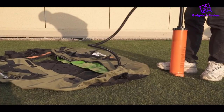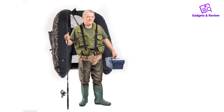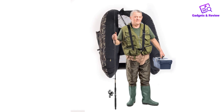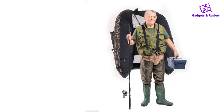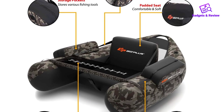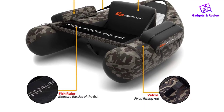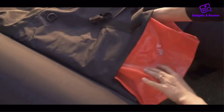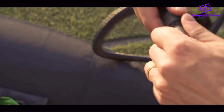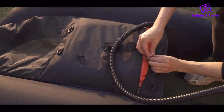Easy to inflate and deflate, it comes with a pump to get you out on the water quickly. There are also adjustable straps to carry the float tube, which weighs 14 pounds, to and from your favorite fishing spot. Store your gear, bait, water bottle, or other necessities in either of the two side armrest pockets and measure your catches on the seat strap. Owners appreciate the stability, handling, and buoyancy of the Goplus, though a few complain that it doesn't hold air as well as some competitors.